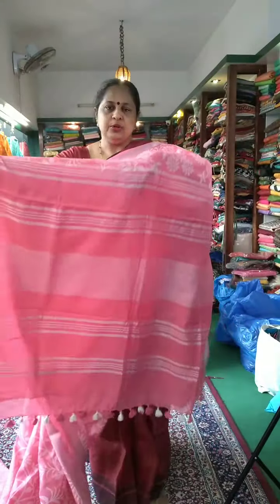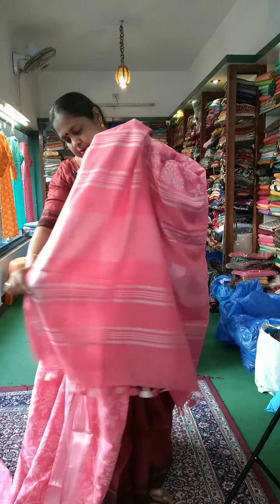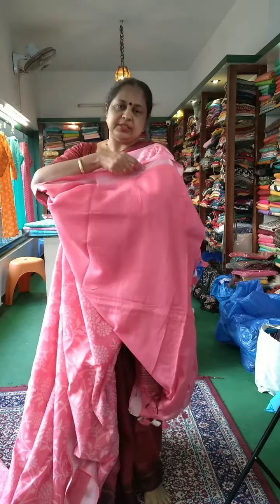On the side, a cherry border. A white color print. It's a silver color print. It's a plain blouse with sleeves.